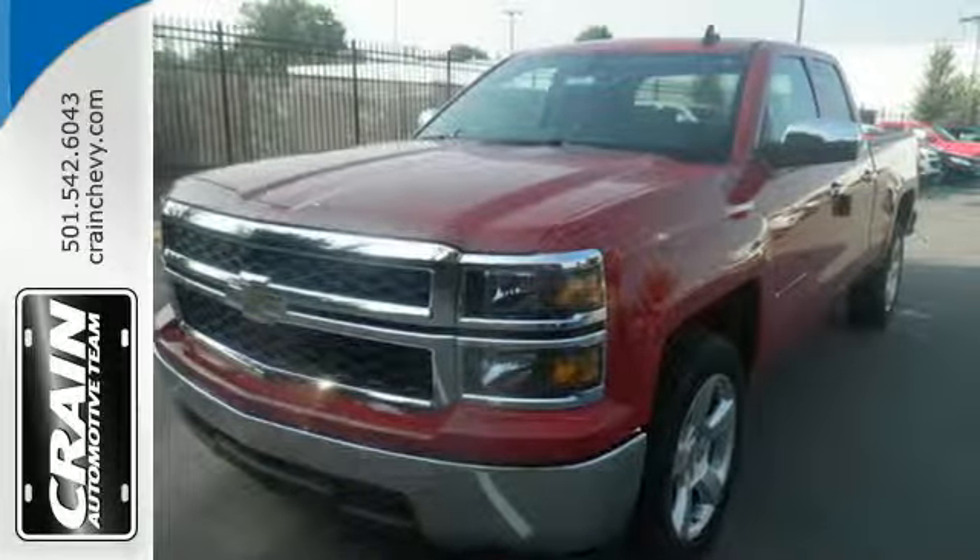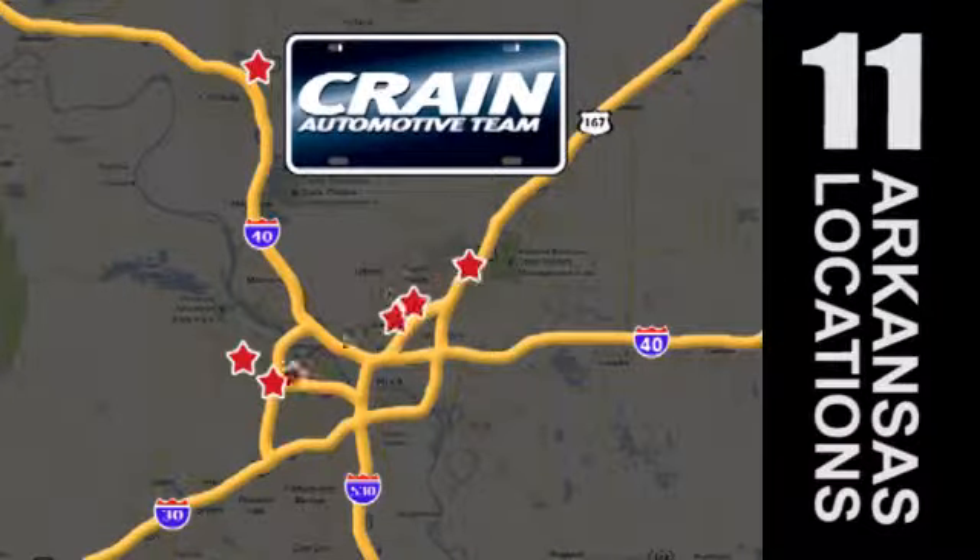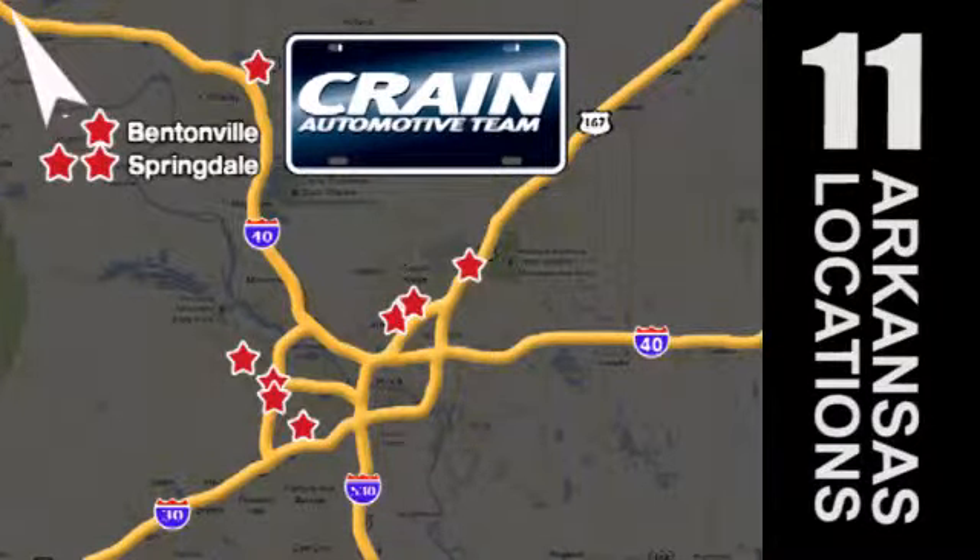Put this pickup to the test. Come in today. Visit us anytime at CraneTeam.com. Go, go, go — Crane Team's got them! CraneTeam.com